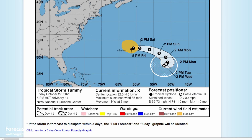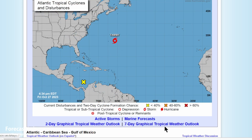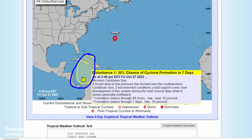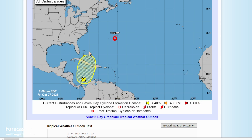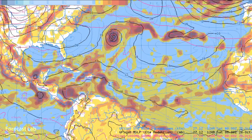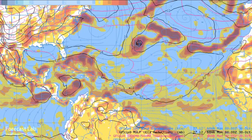Quick check of the tropics — this is almost not worth covering. Just Tropical Storm Tammy out there, heading off towards the east. Over the long term the only thing we're concerned with is this possible development area — 30% chance — that would affect Jamaica, Cuba, the Bahamas, and Haiti. Doesn't look like much potential for that to affect Florida.